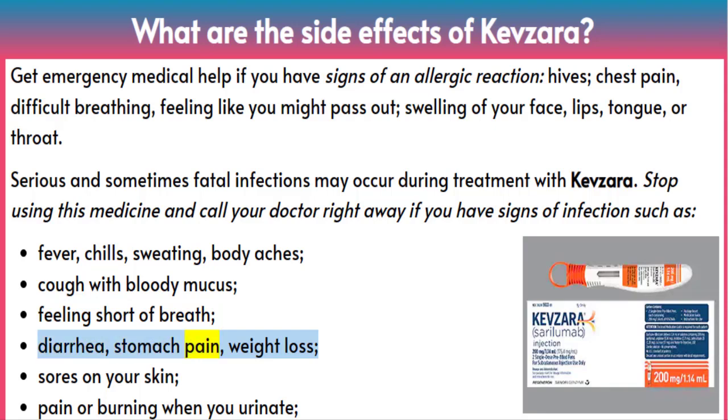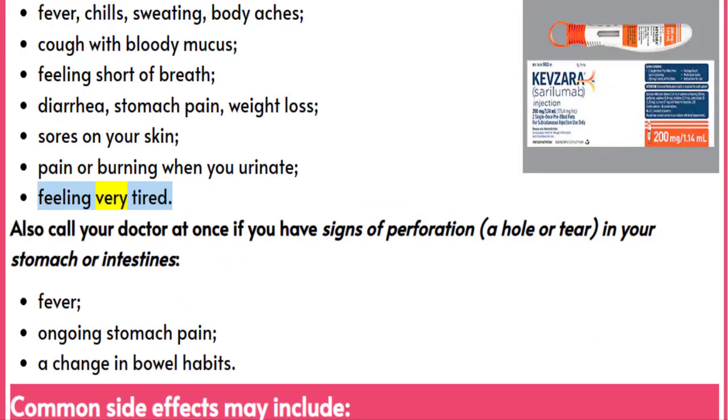Also watch for diarrhea, stomach pain, weight loss, sores on your skin, pain or burning when you urinate, or feeling very tired.